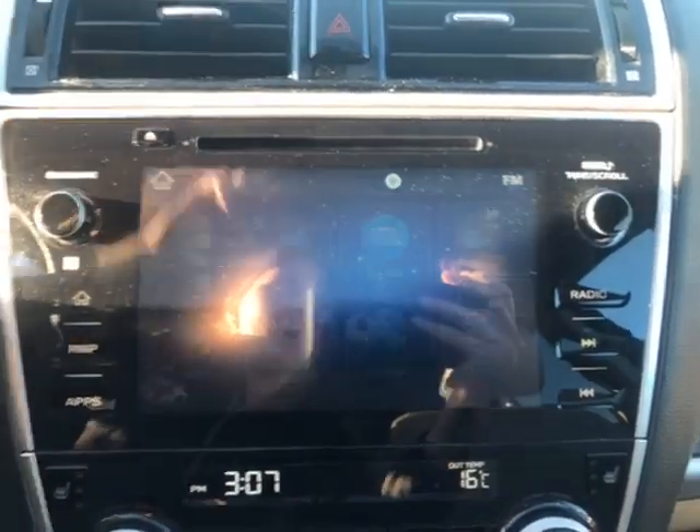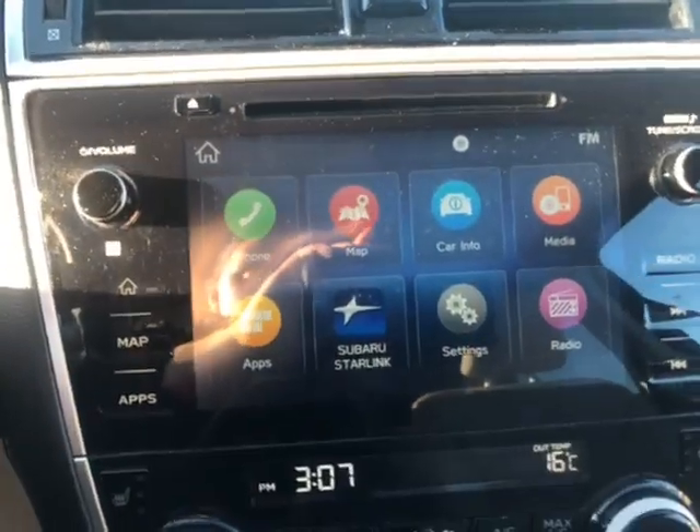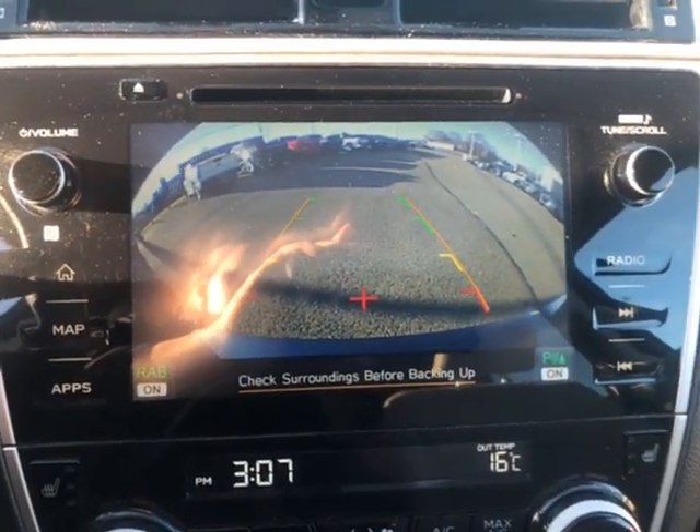You also have a CD player just up top here. Now we're going to take a look at the rear view camera — this is what the backup camera looks like.